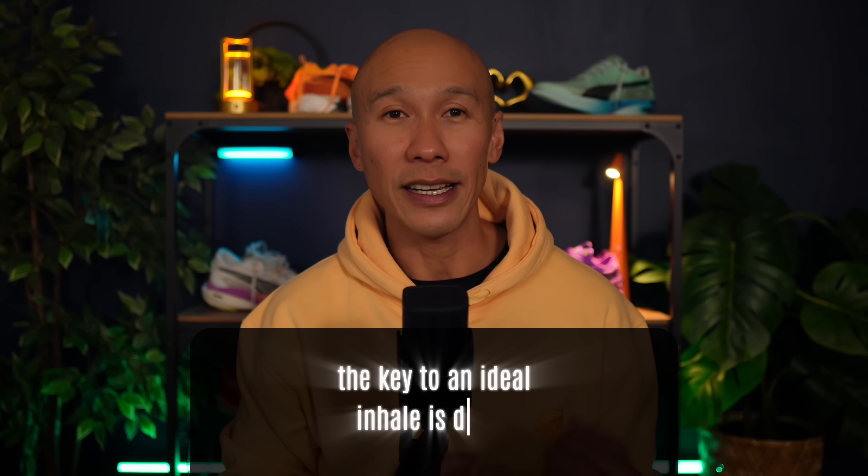My name is Josman, and I'm a distance running coach who helps midlife runners like you achieve new levels of performance, confidence, and enjoyment in their running journey. The key to an ideal inhale is depth — in other words, how deep you draw the air into your diaphragm.